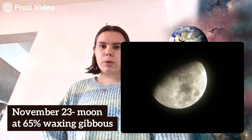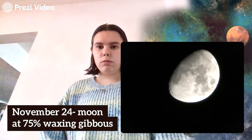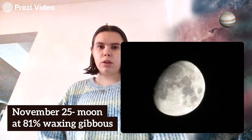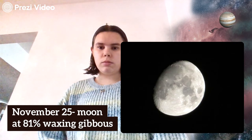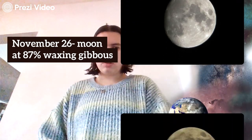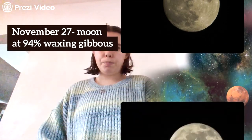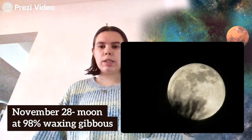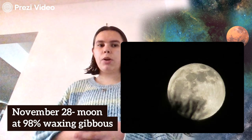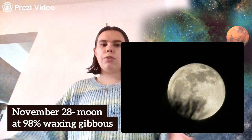Here's November 23rd, November 24th, November 25th, November 26th, November 27th, and November 28th. On November 28th you can see the moon is at 98 percent — essentially a full moon — and this is what we from Earth looking at the moon would generally classify as a full moon, even if it is not officially designated as one.